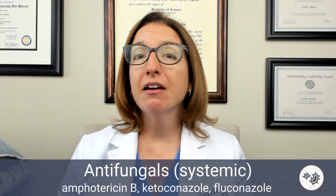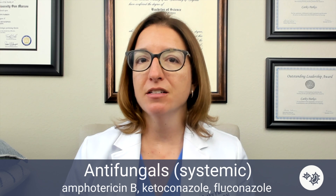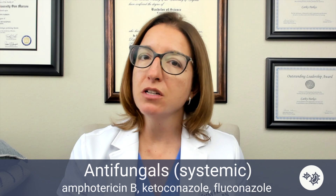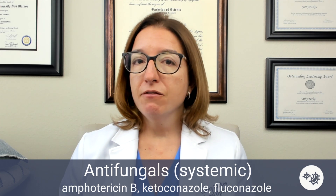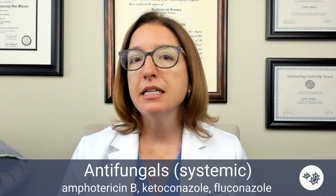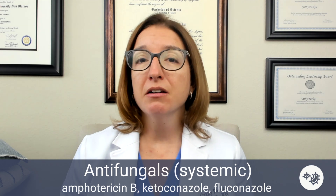Next up, we have our systemic antifungal agents, which include amphotericin B, ketoconazole, and fluconazole. These medications are used for systemic fungal infections as opposed to topical fungal infections — we'll talk about topical agents when we cover medications for the integumentary system. All three of these systemic antifungals carry the risk for hepatotoxicity, so you're going to want to closely monitor liver function. Amphotericin B is particularly toxic, so we only use it for life-threatening fungal infections.